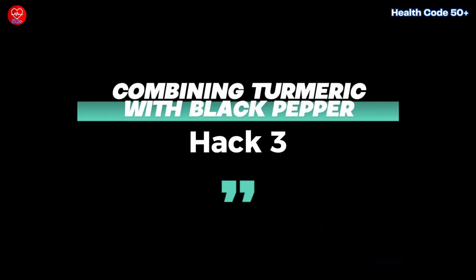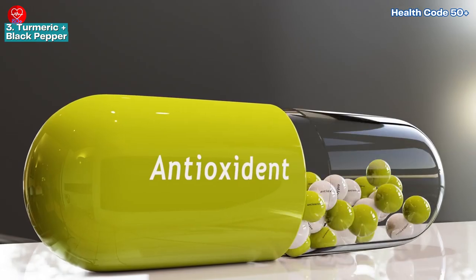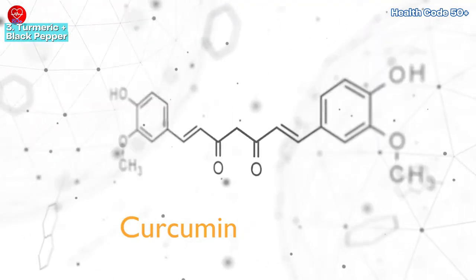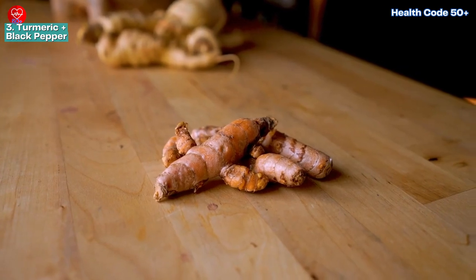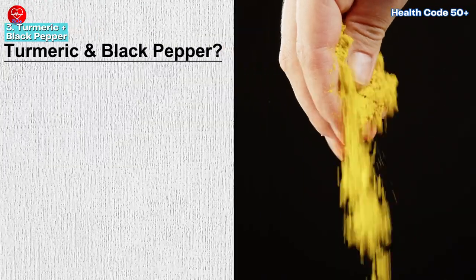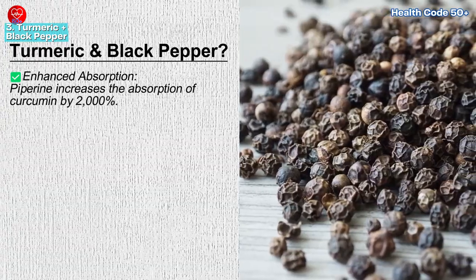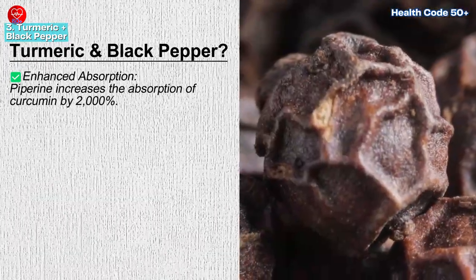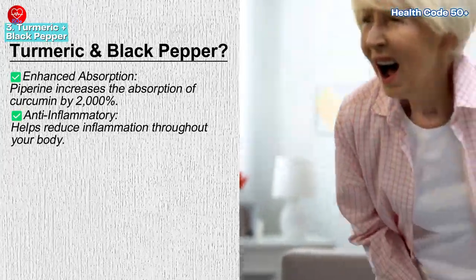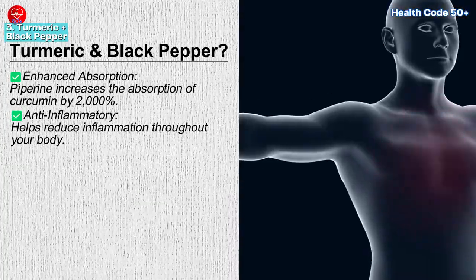Hack 3: Combining turmeric with black pepper. Turmeric, often called the golden spice, is renowned for its anti-inflammatory and antioxidant properties, primarily due to a compound called curcumin. However, curcumin alone is poorly absorbed into the bloodstream. The solution — pairing turmeric with black pepper. Enhanced absorption: black pepper contains piperine, a natural substance that increases the absorption of curcumin by 2,000%.